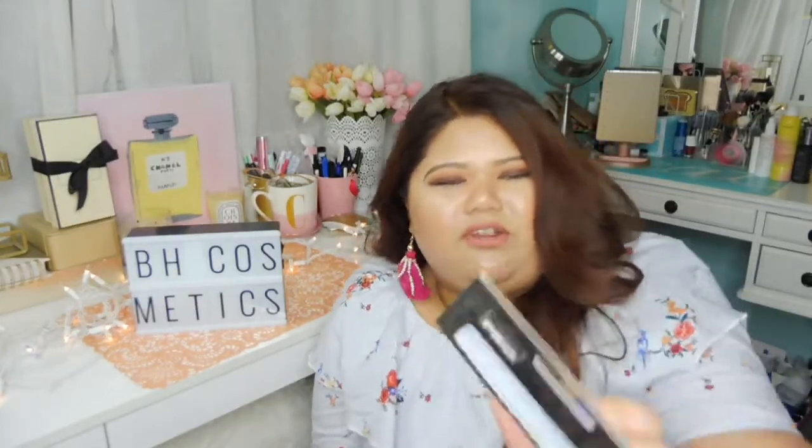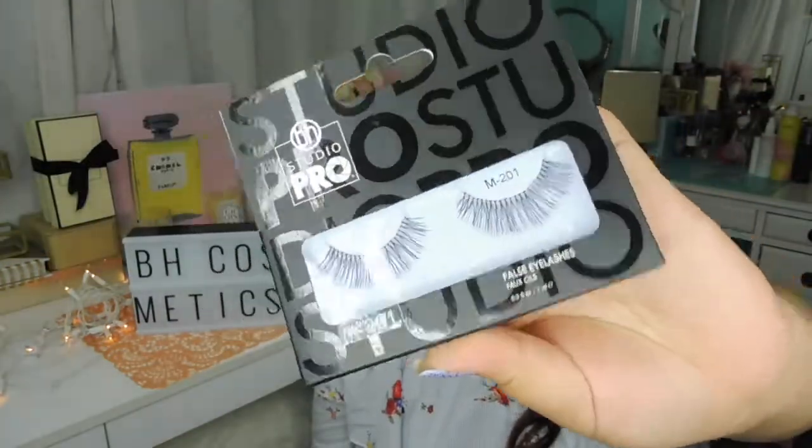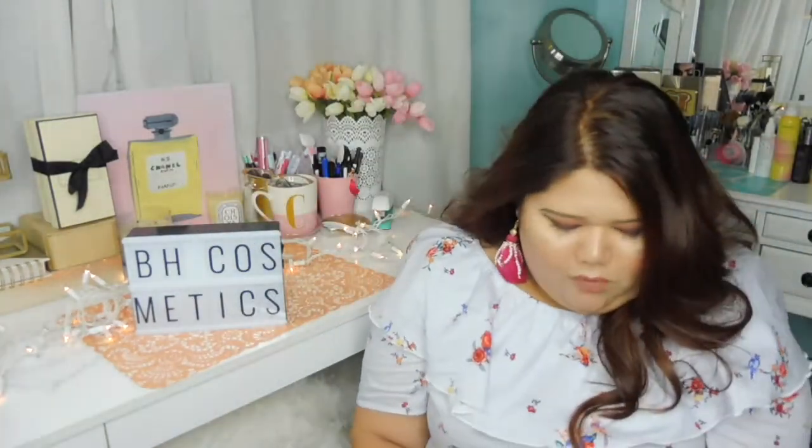Now let's go to the lashes. The last thing in the gift bag from BH Cosmetics are these lashes. I have four styles: N103, M201 — which looks super long and nice — D303, which is super full, and M202, which I really like. I'm definitely going to do a look using all these products, and I cannot wait to share it with you guys.